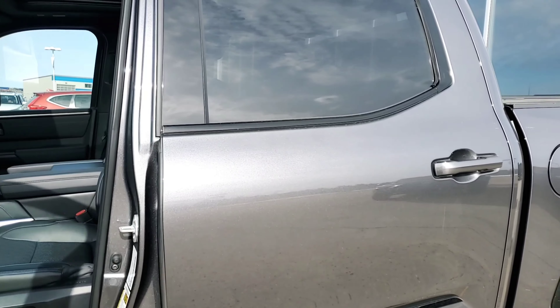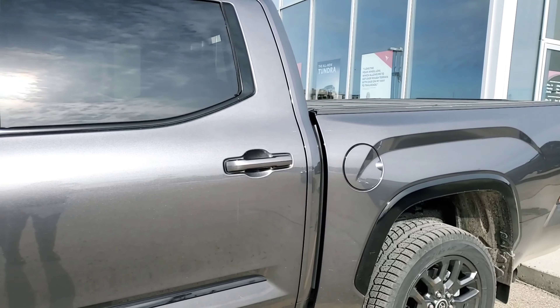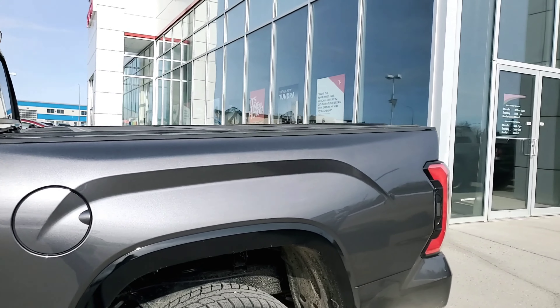My name is Crystal, and this is our 2022 Platinum Tundra. You can come on down to Drayton Valley Toyota at 5629 56th Street in Drayton Valley, Alberta, or give us a call at 780-514-3868 and schedule your test drive today. Thanks again — we look forward to meeting you!